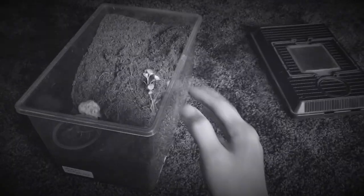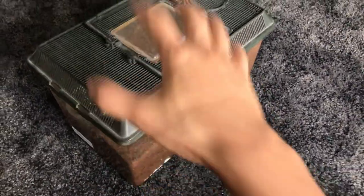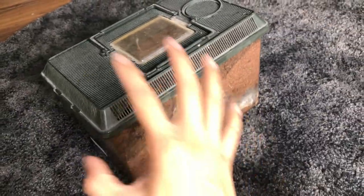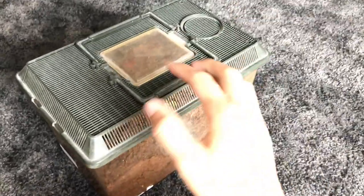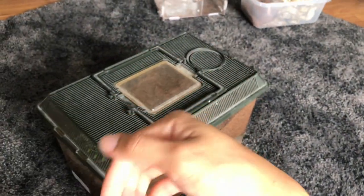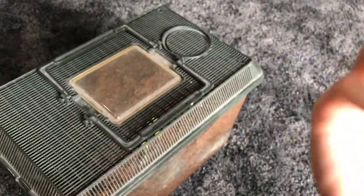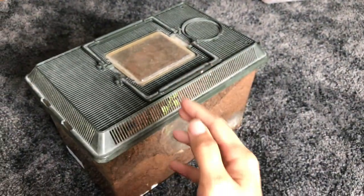Oh my god, am I dreaming? Am I legit dreaming right now? Because this tarantula over here — I never thought I would actually own one, let alone a female one. Yes, this is a confirmed female which has paired before. When I started this hobby, this tarantula had not even entered this country yet, and it took like maybe another year before it was introduced.